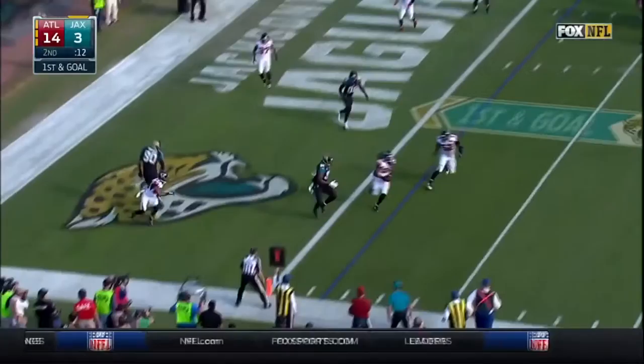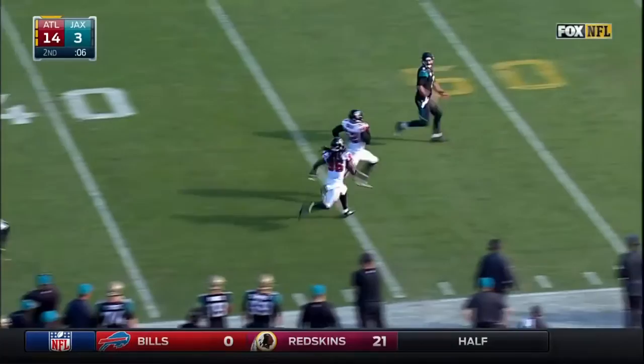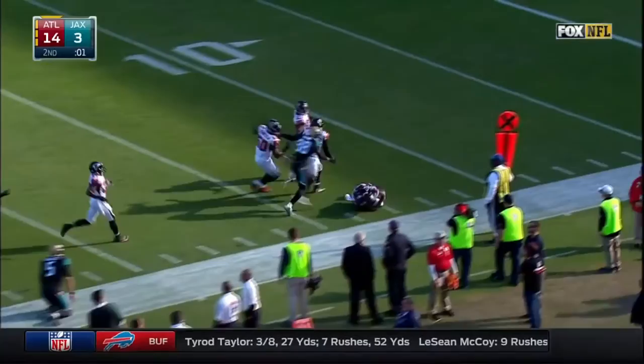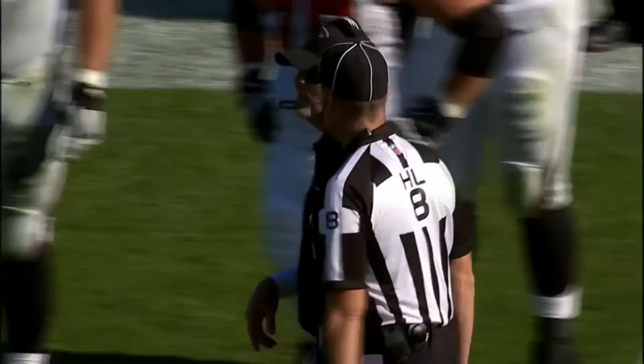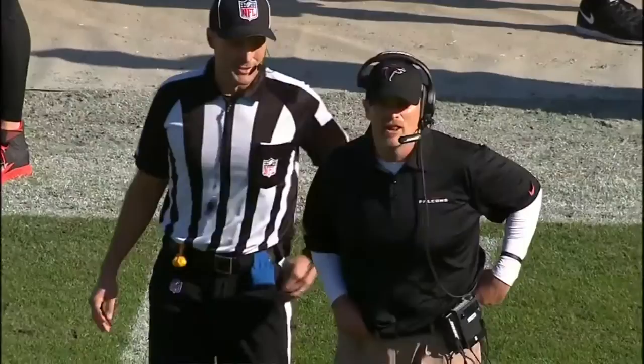Bortles pass — intercepted. Running down the field is Kamal Ishmael, one man blocked away. Ishmael falls down at the 15. It was Blake Bortles who went downfield to undercut Ishmael and prevent the touchdown. But a critical interception and a return of 85 yards when it was first and goal at the one. We said momentum before halftime, like Jacksonville had last week against the Colts — it's been flipped today. That momentum is going to the Atlanta Falcons. That's the big interception by Ishmael.